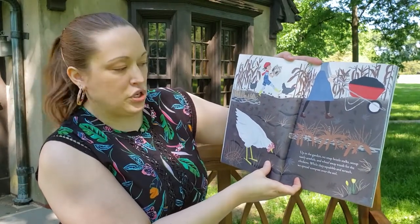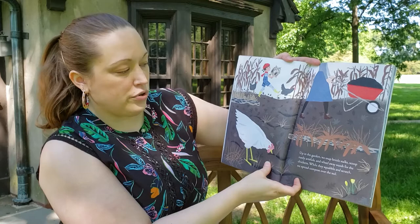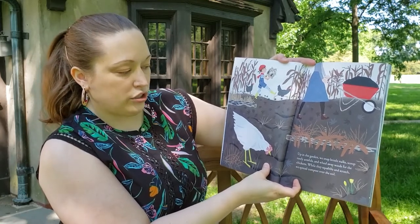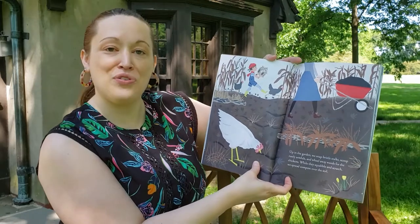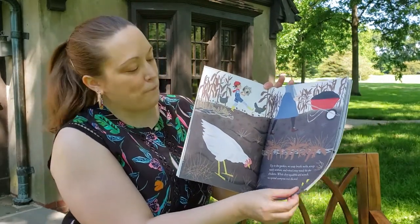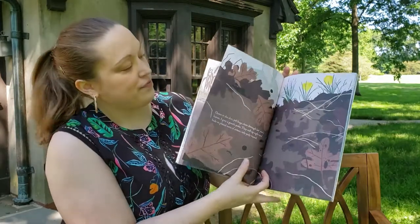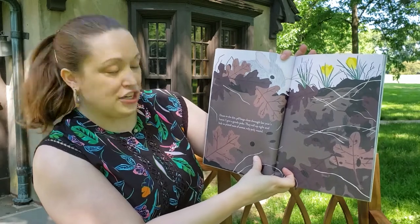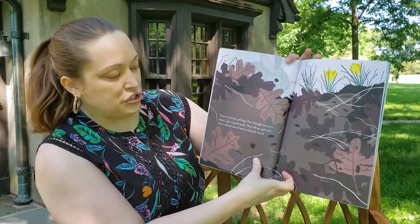Up in the garden, we snap brittle stalks, scoop rusty armfuls, and wheel away weeds for the chickens while they squabble and scratch. We spread compost over the soil — that compost is going to help plants grow. And it looks like we have some flowers already.